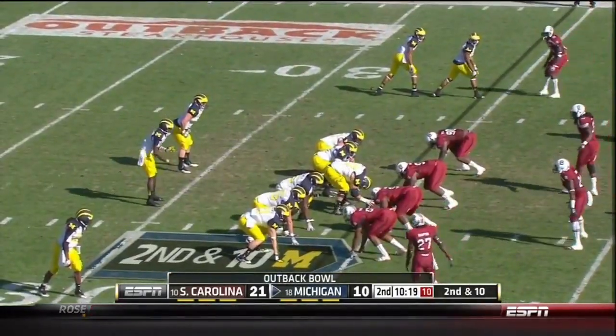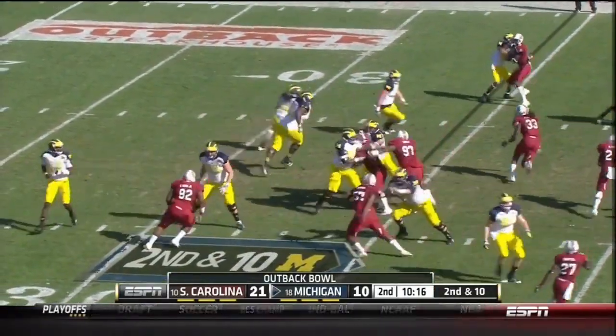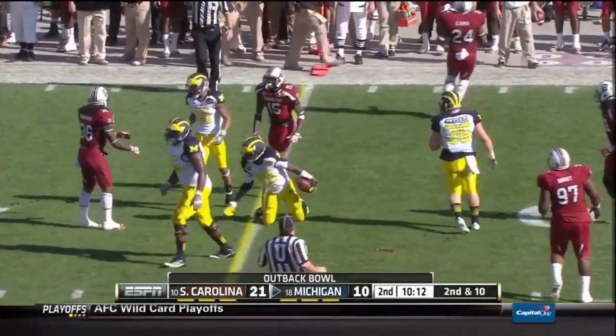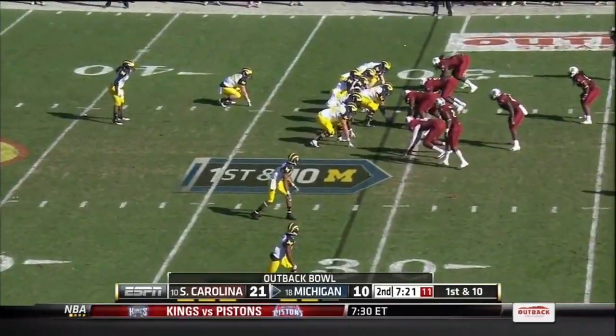Holloman, Reginald Bowen, Shaq Wilson — three senior linebackers. A little jet sweep, give it to Denard Robinson. A yard short of the first down.